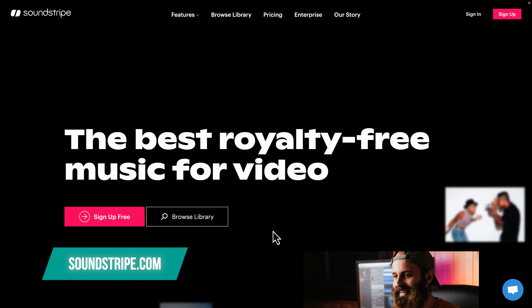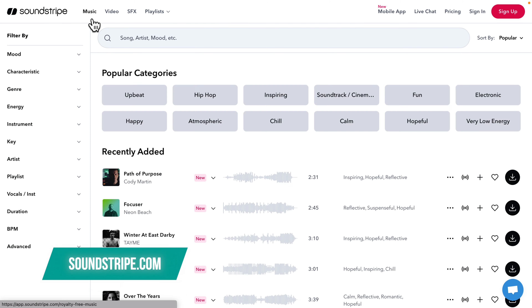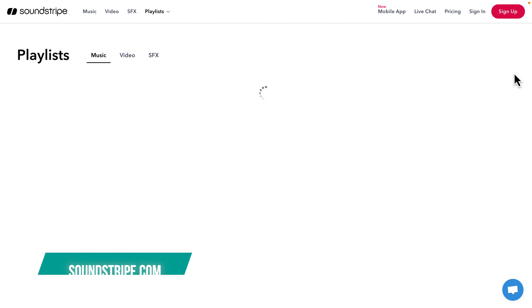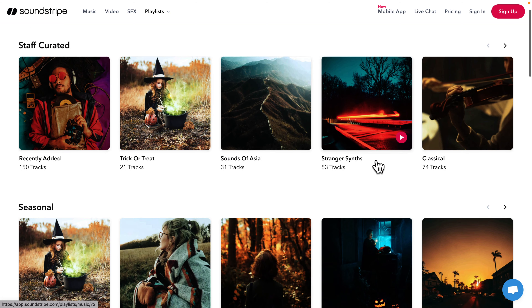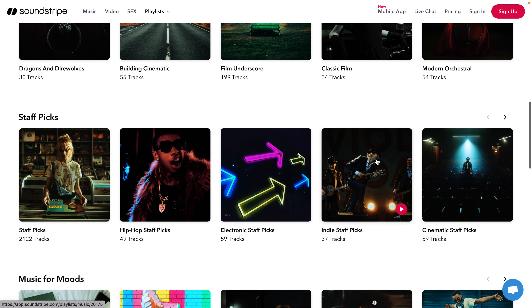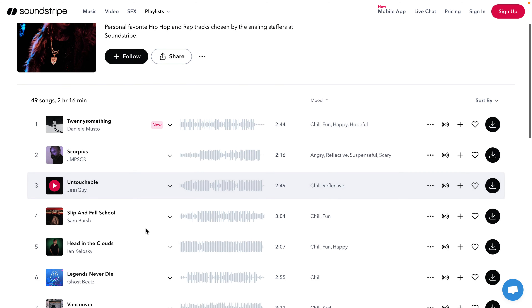Soundstripe.com is another player in the music subscription space with over 8,000 radio-quality songs with stems and over 60,000 sound effects. I like the fact that they provide stems to all the music tracks. However, I feel like it's a little bit less popular than Artlist or Epidemic Sound, which I always prefer more because I do not like the risk of having many other people out there using the same music in their videos as well.